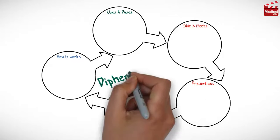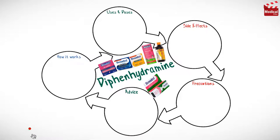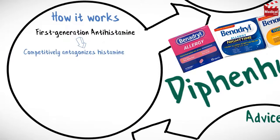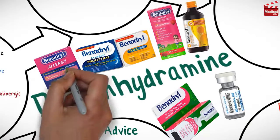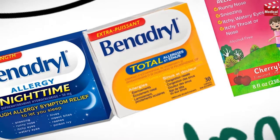In this video we'll briefly discuss what diphenhydramine is and how it works, what it's used for, the dose, side effects, contraindications, and precautions. Diphenhydramine is a first-generation antihistamine that competitively antagonizes histamine at the H1 receptors. It also has strong sedating and anticholinergic properties. It is available as tablets, syrup, cream, and injection.